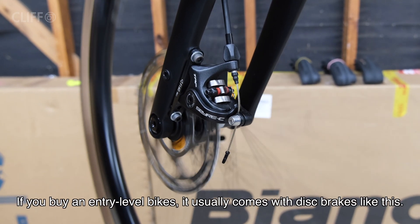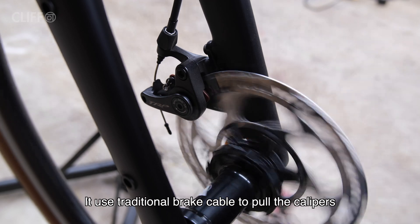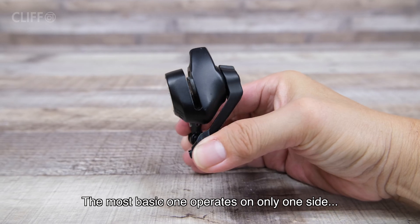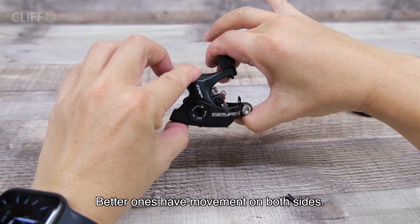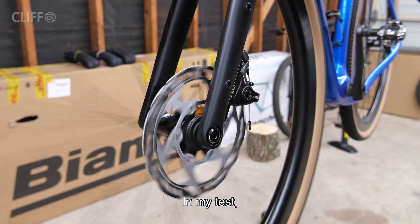But if you buy an entry-level bike, it usually comes with a disc brake like this one — it uses the traditional brake cable to pull the caliper. It is as simple as that. The most basic ones operate on only one side; better ones have movement on both sides, but in my experience all of them are not very powerful.